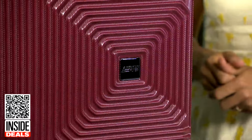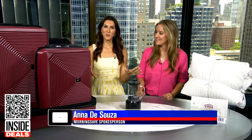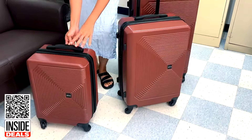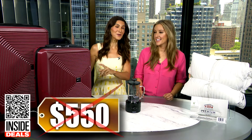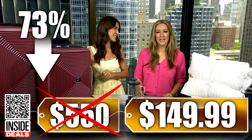The first thing we're talking about is this American Flyer three-piece luggage set. This luggage set features spinner wheels for smooth maneuvering, top and side handles, a fully lined interior, two-inch expansion, and more. It's available in three colors. We've seen this set sell for as much as $550, but our price is just $149.99 — that's 73% off.